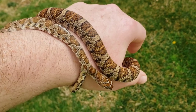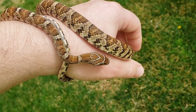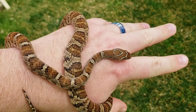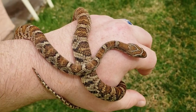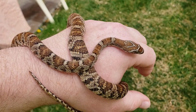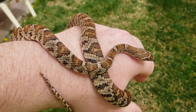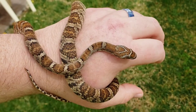They get up to close to four feet, not quite on average. This one is about a year and a half old, and he is feeding exclusively on mice right now.